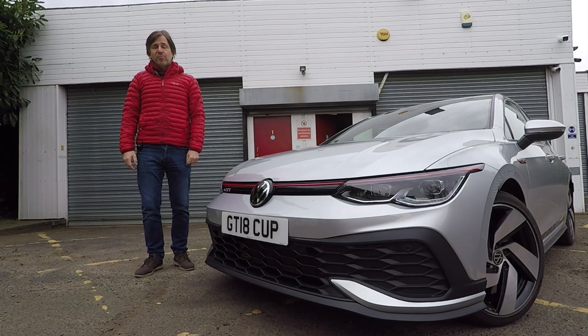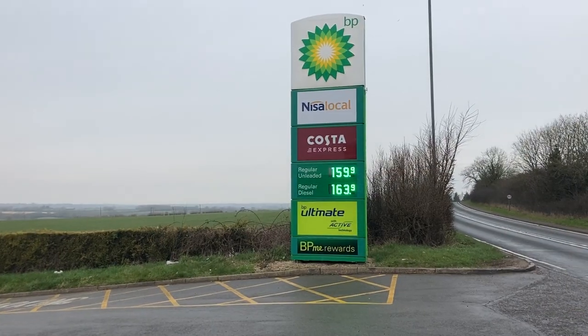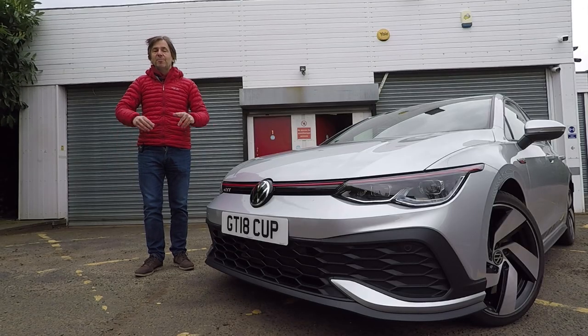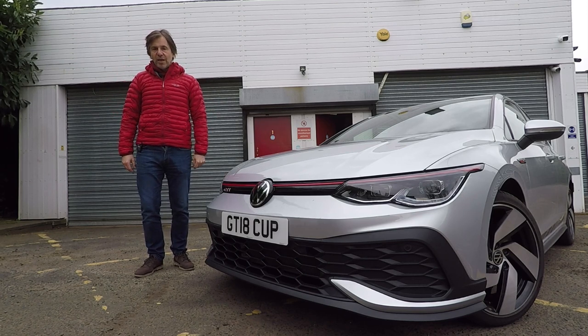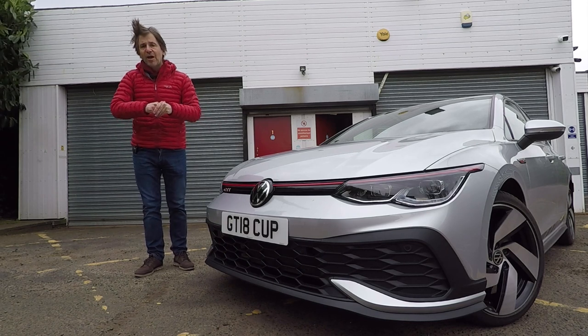Hello guys, and welcome back to the Volkswizard channel. As you probably know, the cost of fuel is currently at a record high, which means motoring today costs a lot more than it did just a few weeks ago. But amongst all this doom and gloom, there is some good news because there are some simple things you can do to make your motoring a lot more efficient, and they don't cost any money or take an awful lot of time.